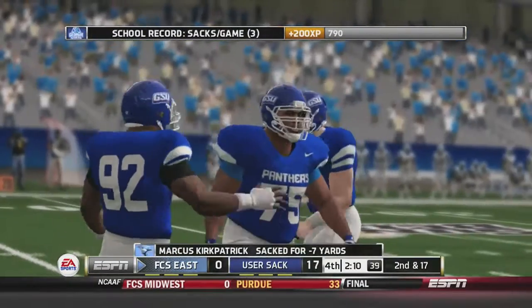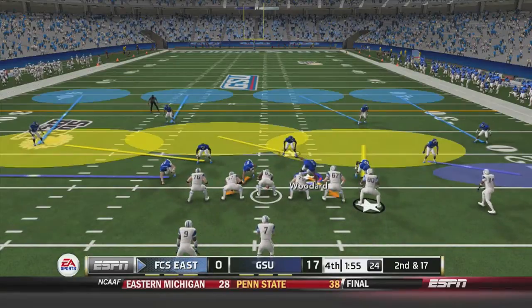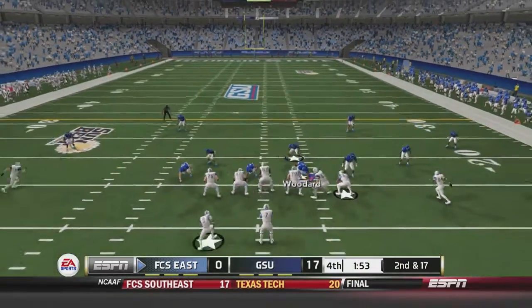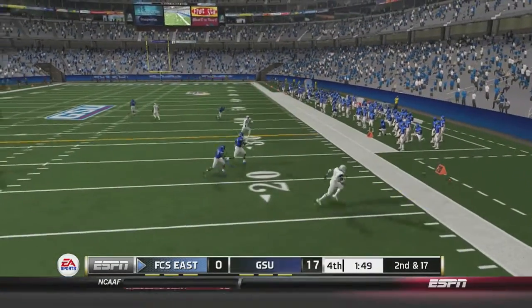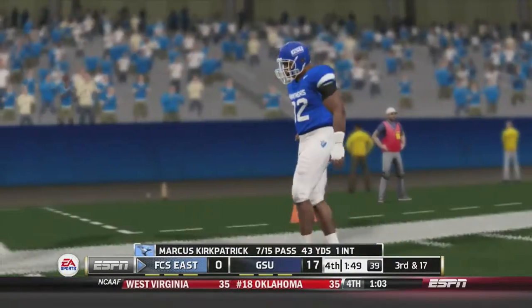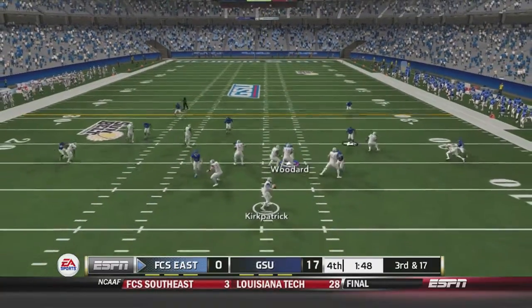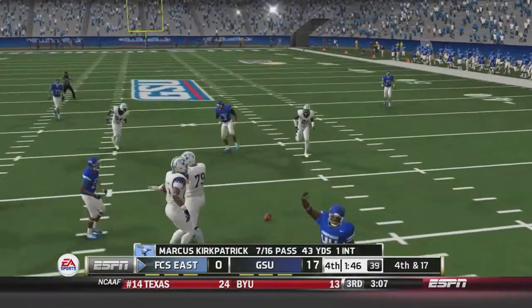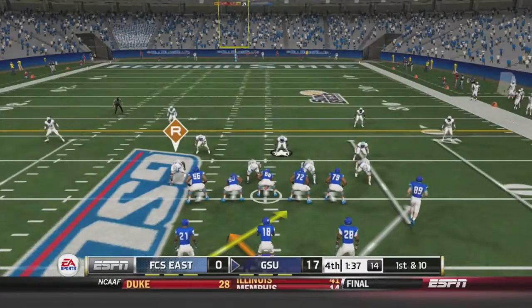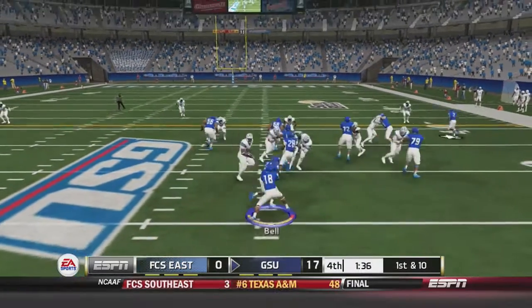Kirkpatrick is sacked for a 7-yard loss on first down. Second and 17: Kirkpatrick drops back and fires incomplete towards the sideline. Third and 17: Kirkpatrick fires over the middle and that one is dropped by Little. That would be their last offensive play — the Howlers punt and Georgia State takes over.